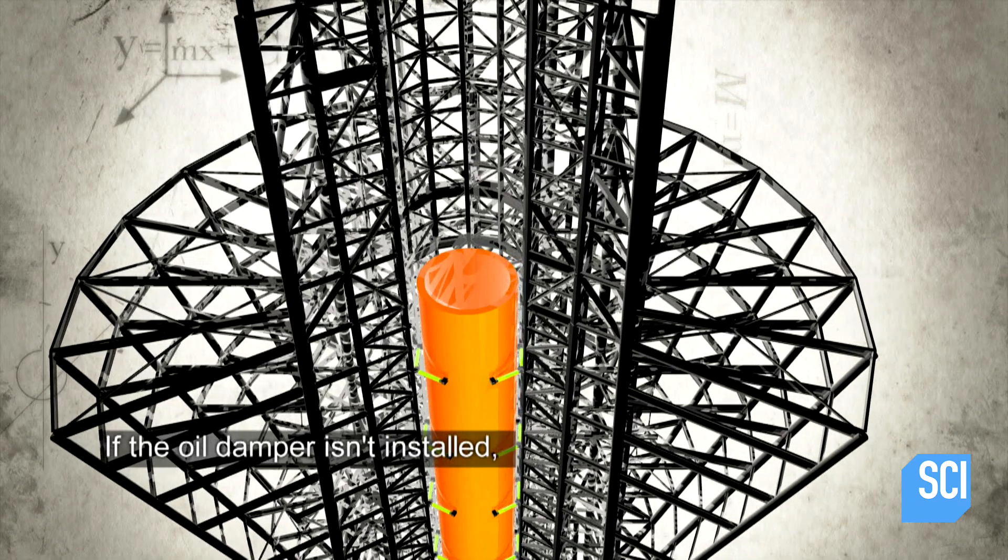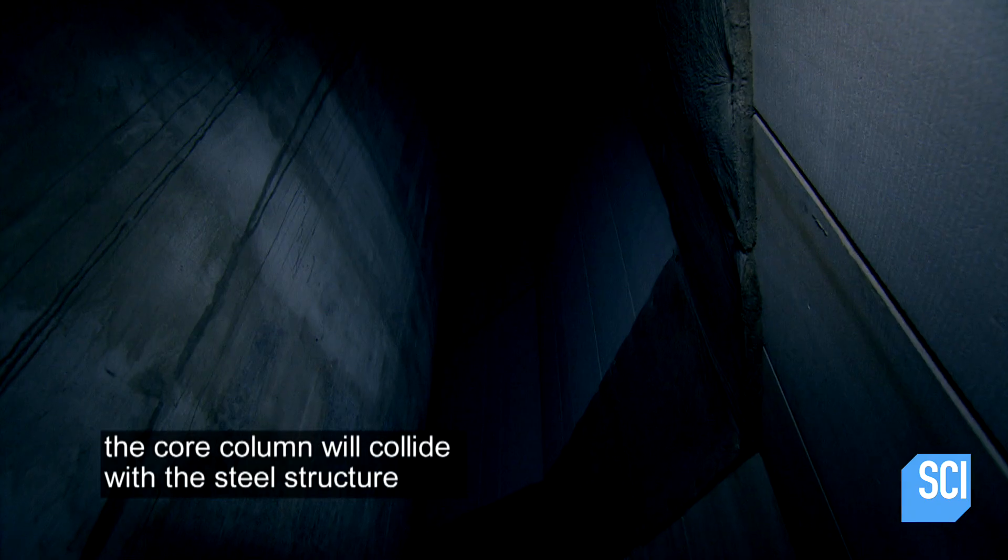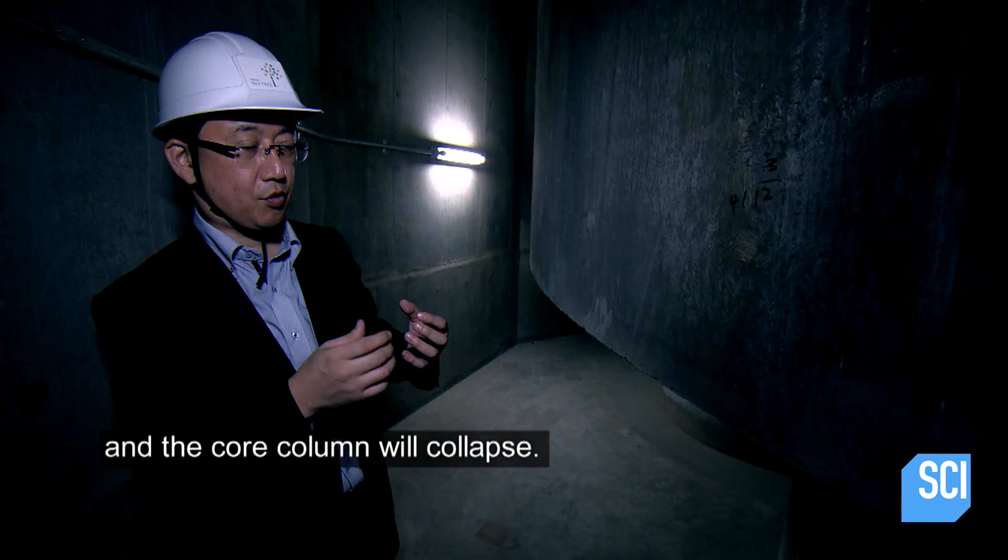If the oil damper isn't installed, the core column will collide with the steel structure. The core column will collapse.